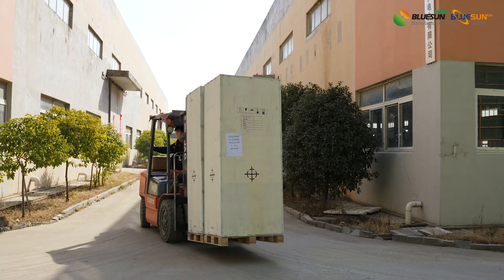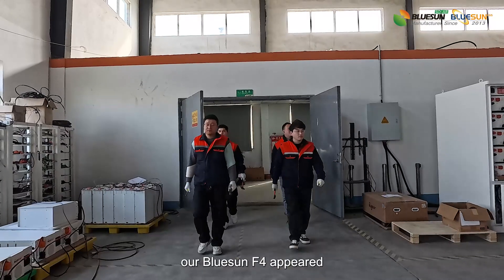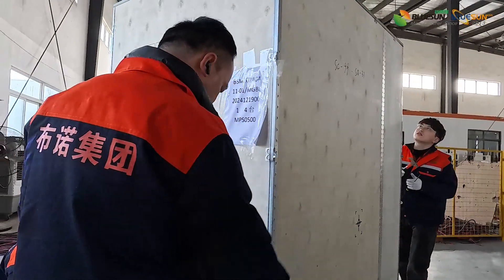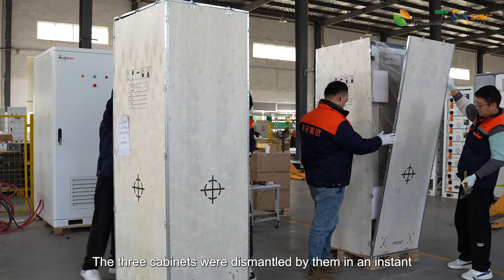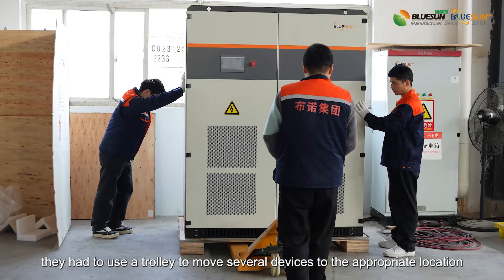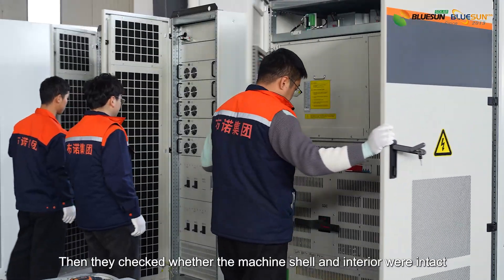Tiger then pulled two MPPT cabinets over with high efficiency. With the arrival of the two MPPT cabinets, our Blue Sun F4 team appeared, holding a claw hammer in one hand and a screwdriver in the other. The three cabinets were dismantled in an instant. Since the forklift had been driven away by Tiger, they used a trolley to move the devices to the appropriate location. They quickly moved everything into place and checked whether the machine shell and interior were intact.